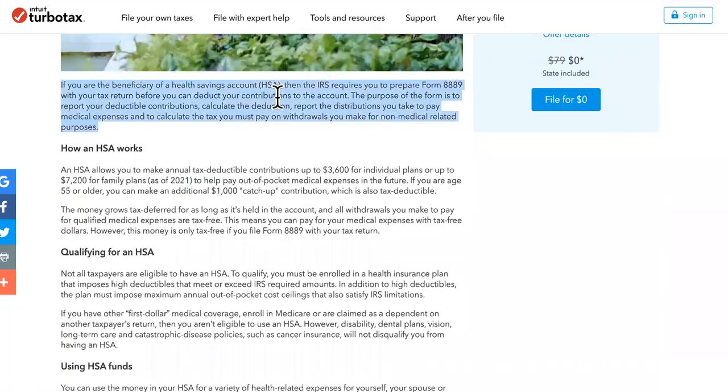You can check it out in this article. If you are the beneficiary of a health savings account, then the IRS requires you to prepare Form 8889 with your tax return before you can deduct your contributions to the account. The purpose of the form is to report your deductible contributions, calculate the deduction, report the distributions you take to pay medical expenses, and to calculate the tax you must pay on withdrawals you make for non-medical-related purposes.